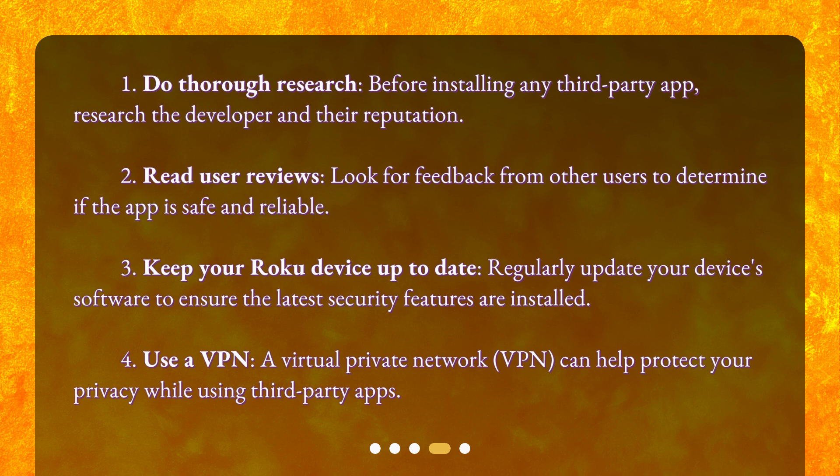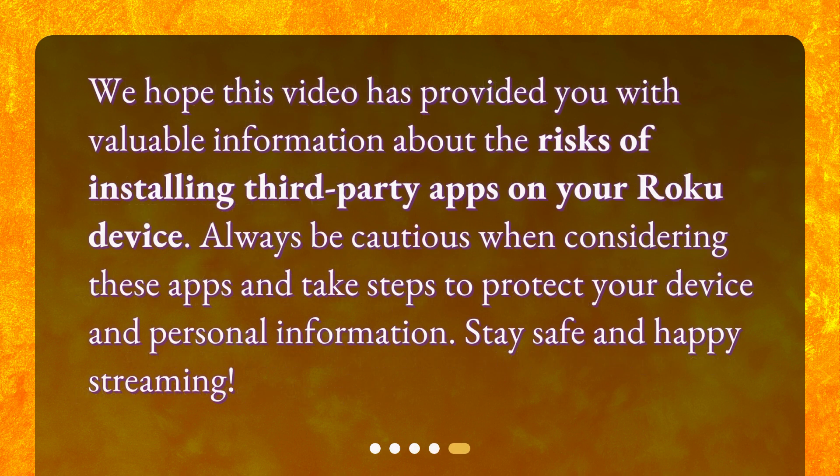4. Use a VPN. A virtual private network (VPN) can help protect your privacy while using third-party apps. We hope this video has provided you with valuable information about the risks of installing third-party apps on your Roku device. Always be cautious when considering these apps and take steps to protect your device and personal information. Stay safe and happy streaming!